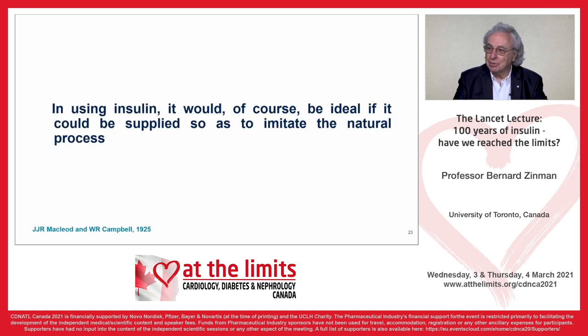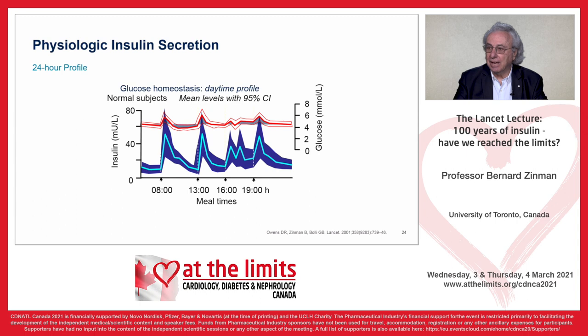McLeod and Campbell wrote in 1925 that using insulin would of course be ideal if it could be supplied so as to imitate the natural process. As endocrinologists, we always like to replace hormones and duplicate physiology. This is a tough task for insulin. The 24-hour insulin profile is quite dramatic, with large increases in insulin occurring at the time of meal ingestion. Glucose is kept pretty constant, but there is a basal requirement of insulin 24/7, and when nutrients — carbohydrate, protein, and fat — are taken in, a large secretion of insulin is required from the pancreas.